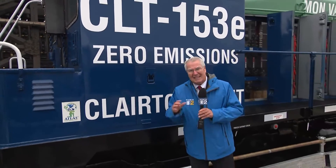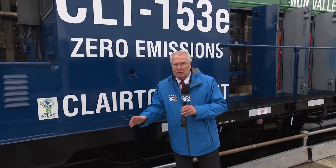Well, U.S. Steel says it's the equivalent of taking 7,000 dirty vehicles off the streets each year here in the Mon Valley.